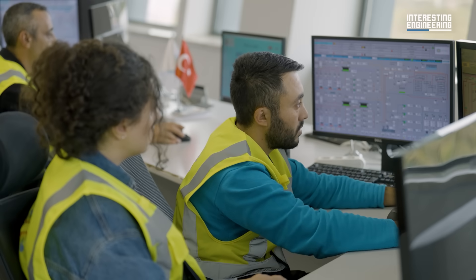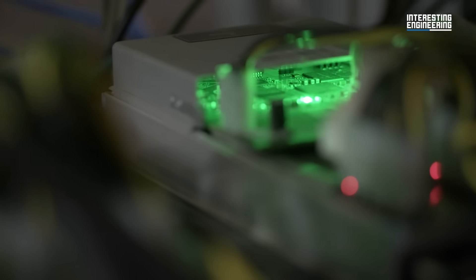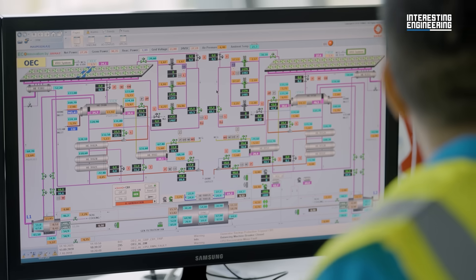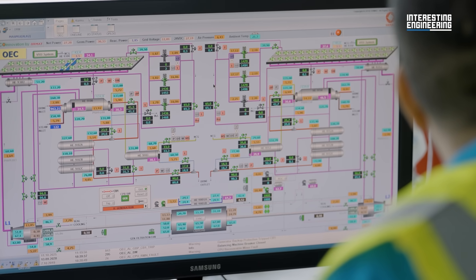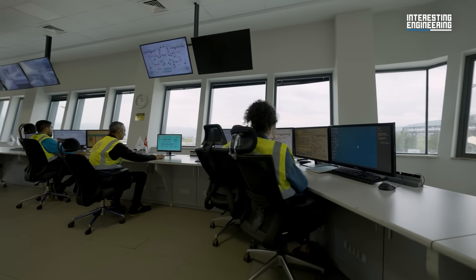Communication between machines is crucial for monitoring all of these processes. These instruments transmit data like the equipment's temperature, pressure, and vibration levels to a SCADA monitor. This allows the entire plant to be managed and automated through SCADA screens, ensuring everything operates smoothly and efficiently.